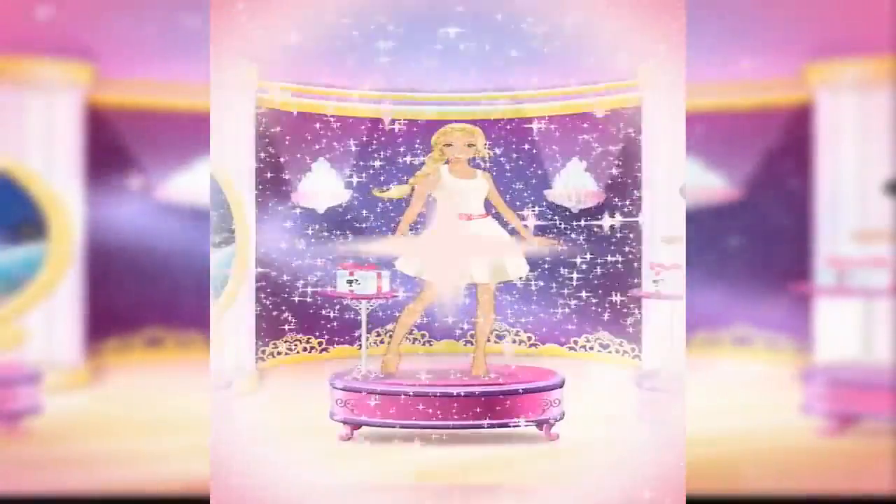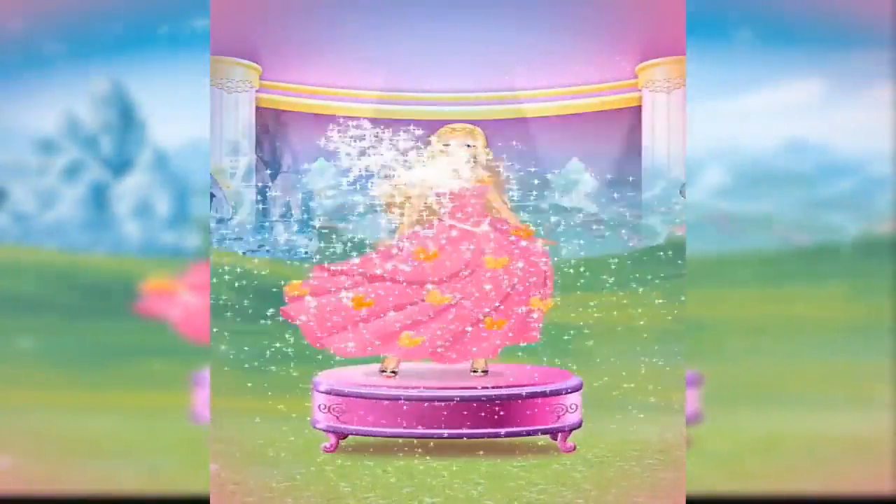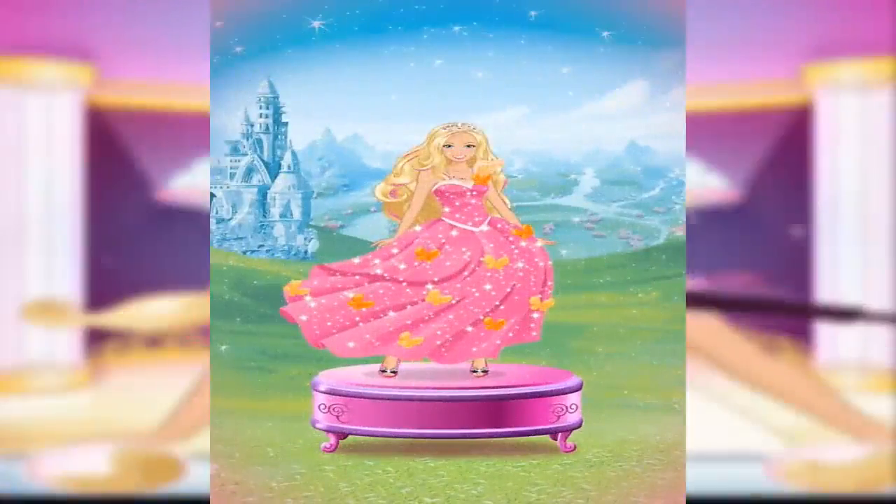Welcome to my magic closet. Step inside and transform into a magical princess. First, do your hair and makeup.